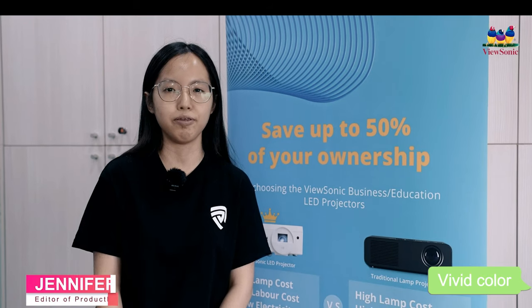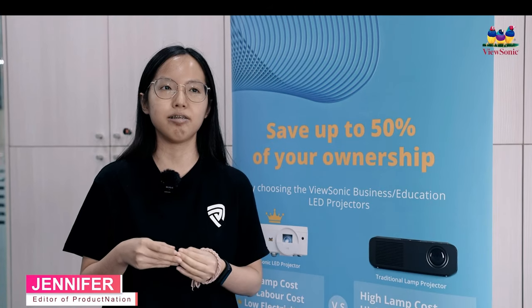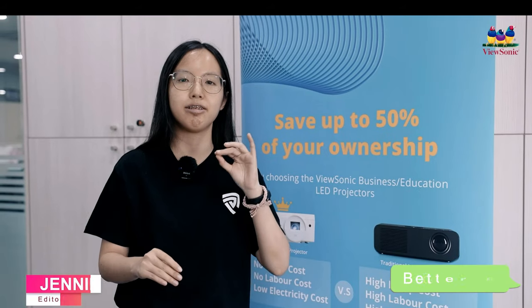The colors were a lot more vivid. The image was also a lot more brighter. I can see more details in the image. The contrast is also better.